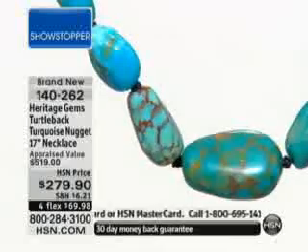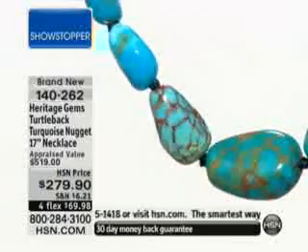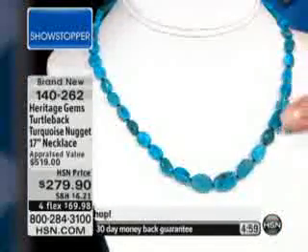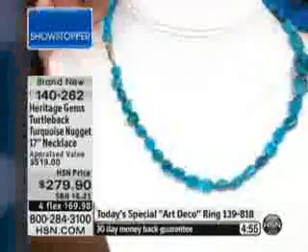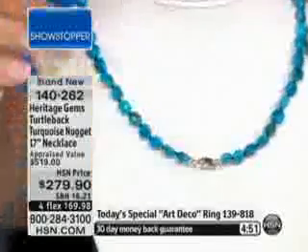Look at the graduation of it — all the different sizes that graduate down into that perfect lay. Hand-knotted in between each piece, just like really beautiful, expensive pearls. And then there's your 14-karat gold clasp — isn't that wonderful?